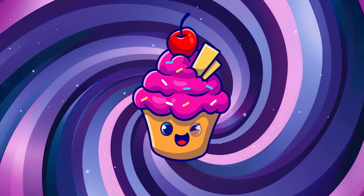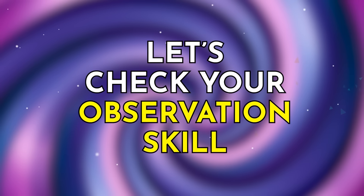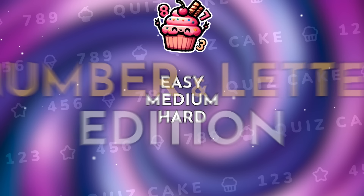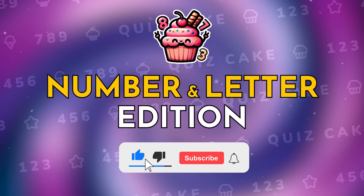Hey, hey! Welcome back to the Quiz Cake! It's time to check your observation skill with our new 30 Epic Puzzles at 3 difficulty levels. Today is Number and Letter Edition. If you are ready, subscribe to the channel and let's get started with some easy puzzles.